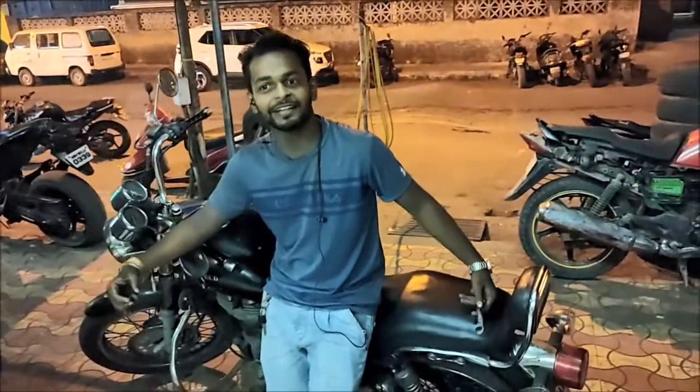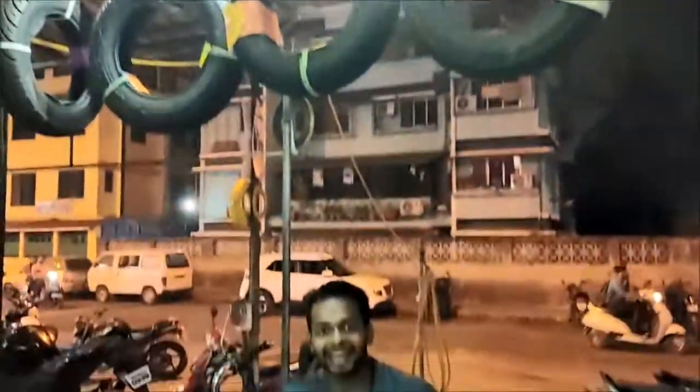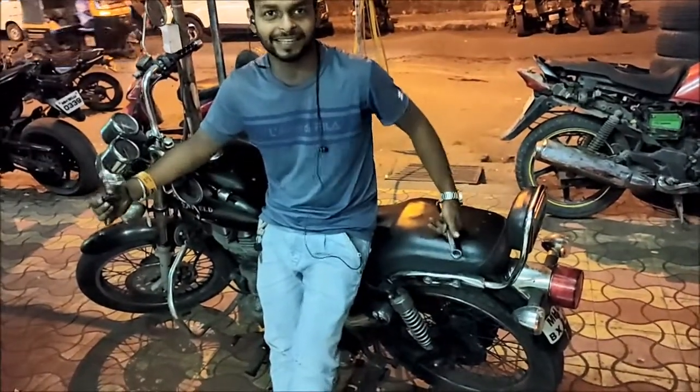Hey guys, what's up! This is Avith here and welcome to my YouTube channel Bikers DNL. Today I am going to change the Thunderbird engine noise — I am going to change the Thunderbird engine oil.